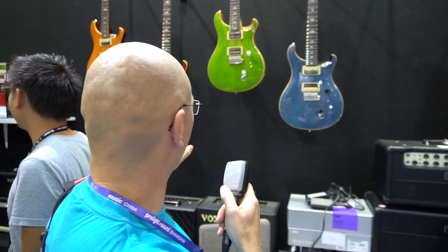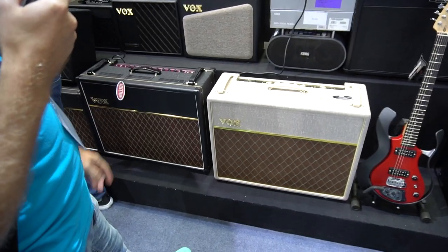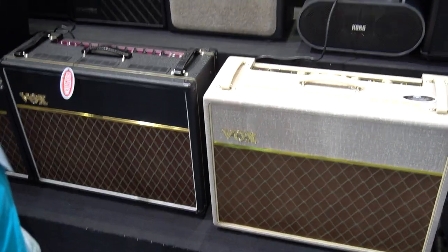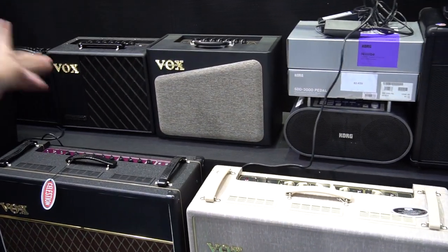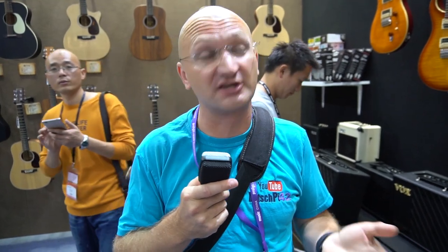There's Vox here. We like the guys from Vox. There's a VT15, I'm going to guess, and the VT40X. If you haven't seen it, Kiana has made a beautiful VT40X video. Check it out — not a lot of information in there, but she's pretty damn cute, so that works.